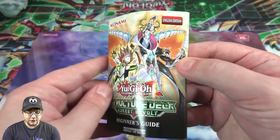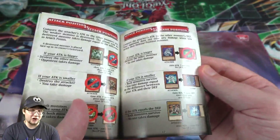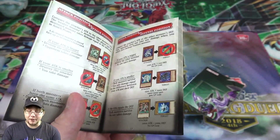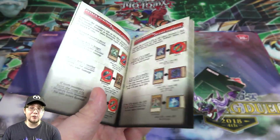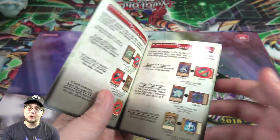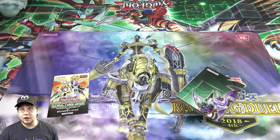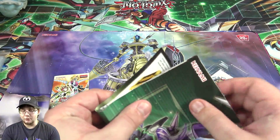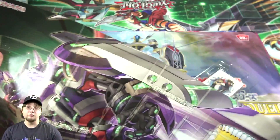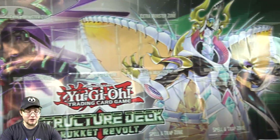First off you have your beginner's guide, but this deck might not be the best for someone that doesn't understand Yu-Gi-Oh at all, because you have multiple forms of summoning — synchro, fusion, and link monsters. It might be too much to take in if you have no idea how to play. Maybe go with the starter deck, but if you have a good idea of how to play, this could work.